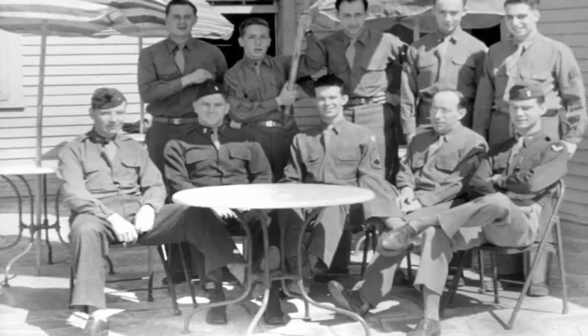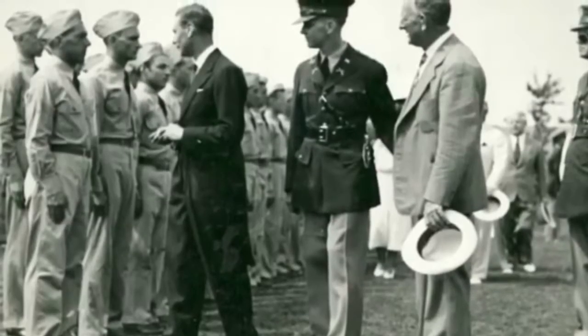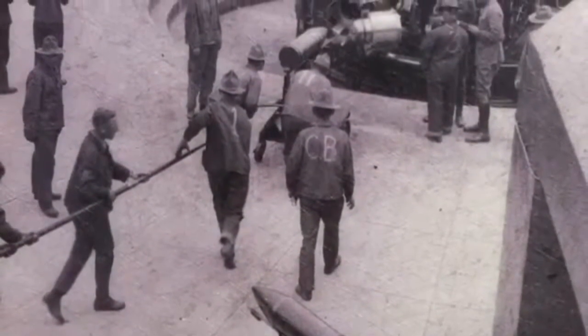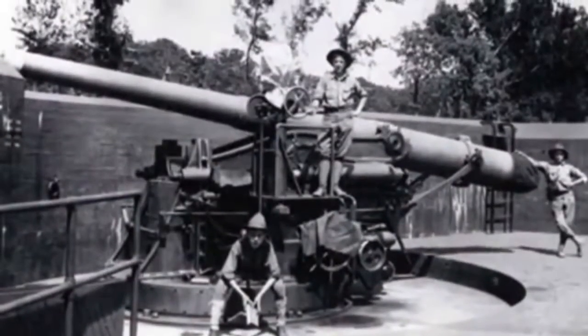With the arrival of WWI and the advancement of German U-boats, large warships were no longer considered the main threat to the DC area, and Fort Hunt's coastal defense significantly diminished.